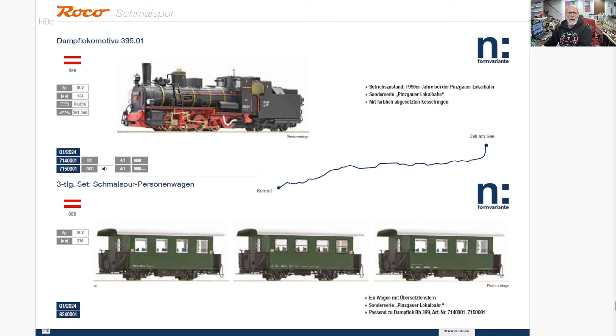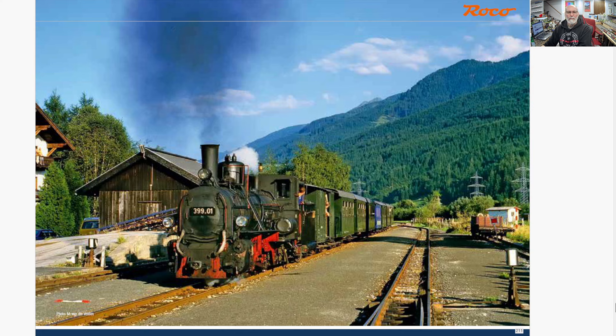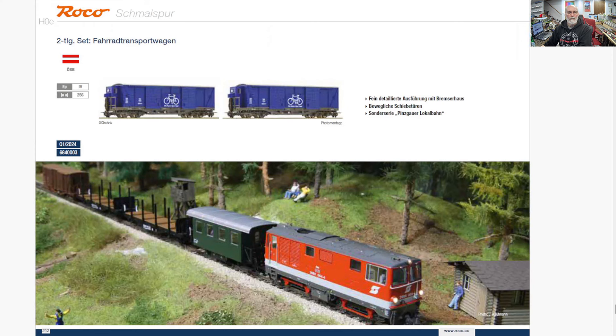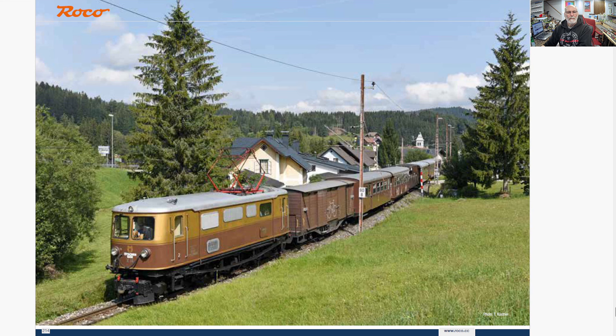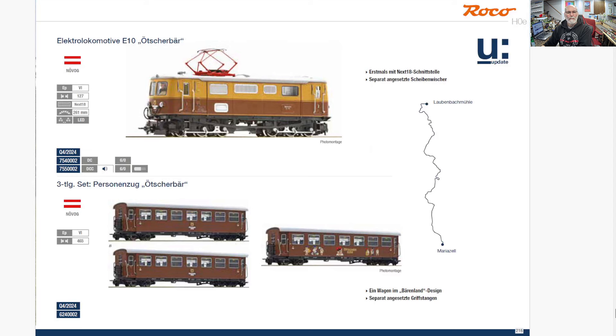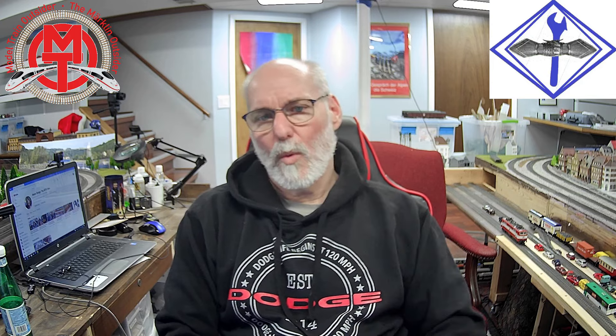Some Austrian narrow gauge trains — that's Schmalspur, narrow gauge, HOe. This is all narrow gauge, and a little narrow gauge train set. I like the cars — the loco is just a little too boxy, but it's a cool looking set. And that was a look at the 2024 Roco HO and HOe narrow gauge catalog, new items for 2024.